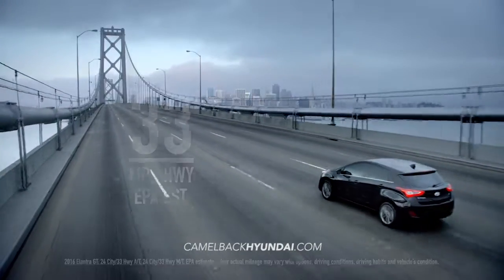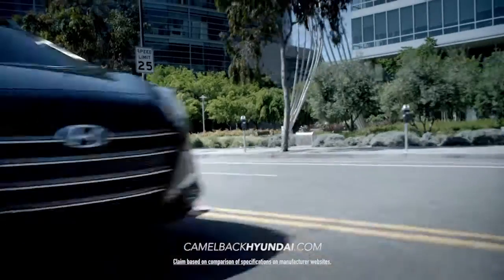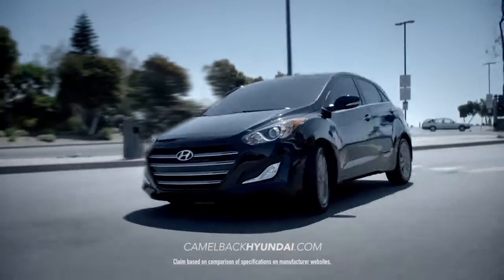The 4-cylinder engine delivers 33 miles per gallon and 173 horsepower for the best power to weight ratio in its class.